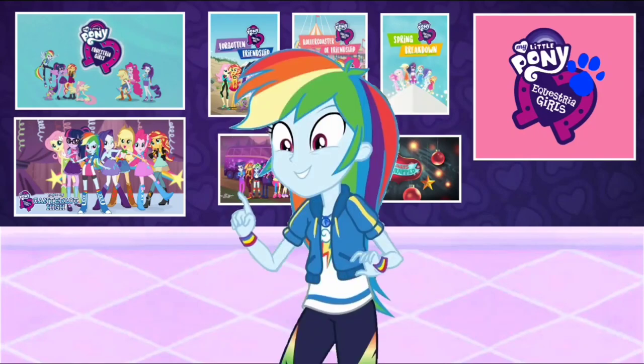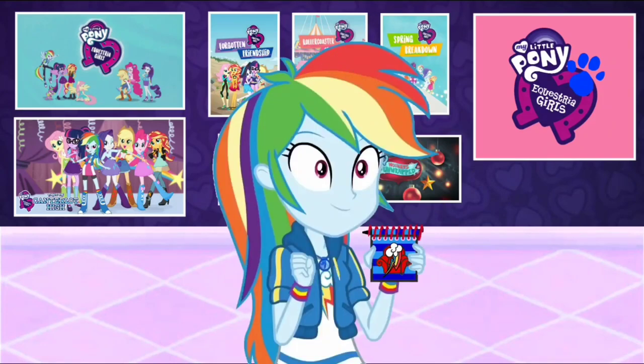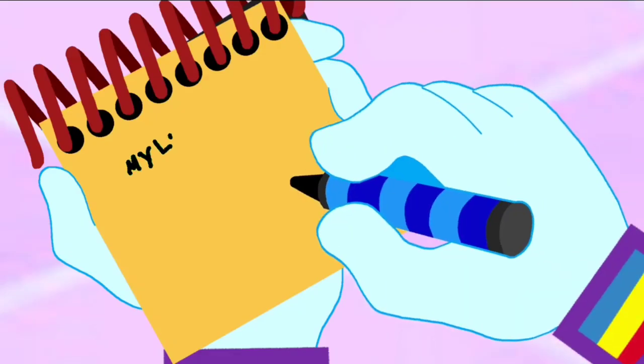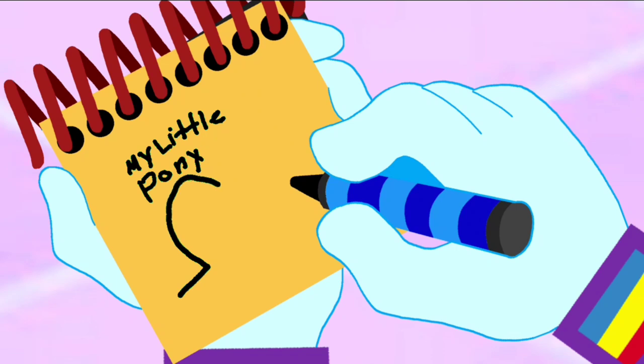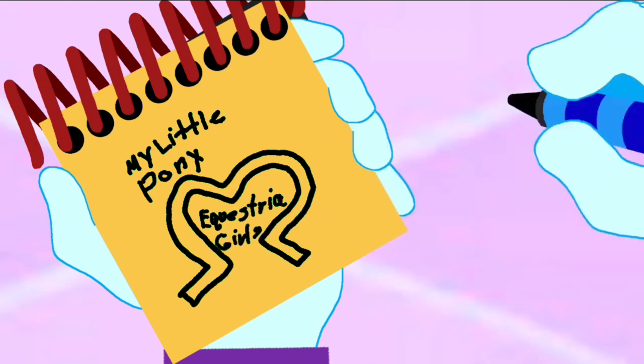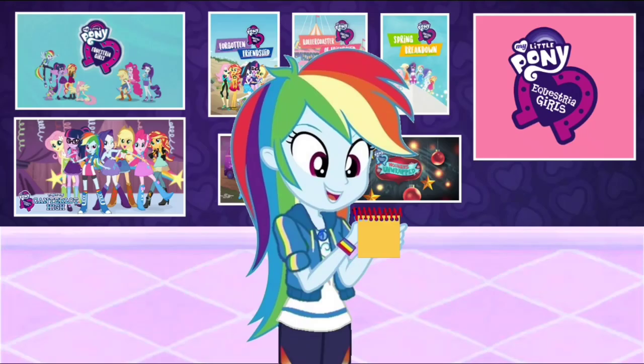You know what we need? Our handy dandy notebook! Okay, so this logo. First, let's write My Little Pony. Then a horseshoe shaped like a heart. And two words: Equestria Girls. There! A My Little Pony Equestria Girls logo!